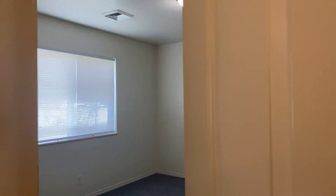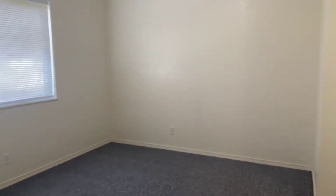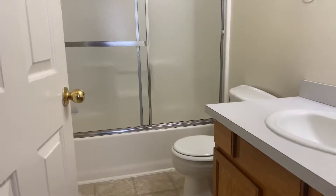Next room here would be the master bedroom, and it has an ensuite bathroom with a tub and shower combo as well. There's also a good size closet in here.